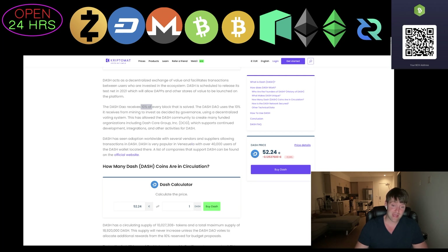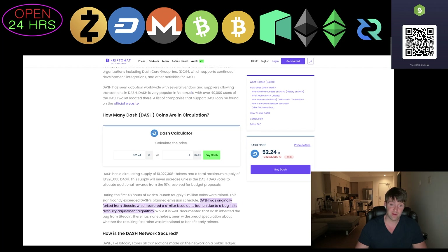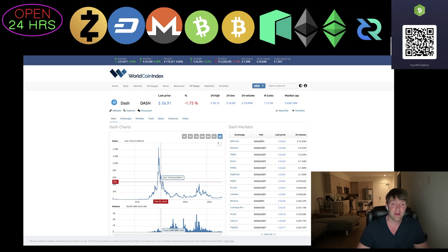Dash has a currently circulating supply of around 10 million with a maximum supply of about 18 million. The supply will never increase unless the Dash DAO votes to allocate additional rewards from the 10% reserved for budget proposals. During the first 48 hours of Dash, roughly 2 million coins were mined, which significantly exceeded planned emissions. Dash was originally forked from Litecoin, which suffered a similar bug at launch in its difficulty adjustment algorithm, leading to speculation about whether the fast mine was intentional to benefit early miners.